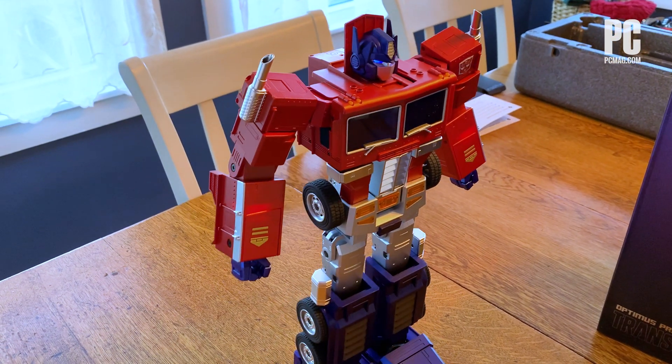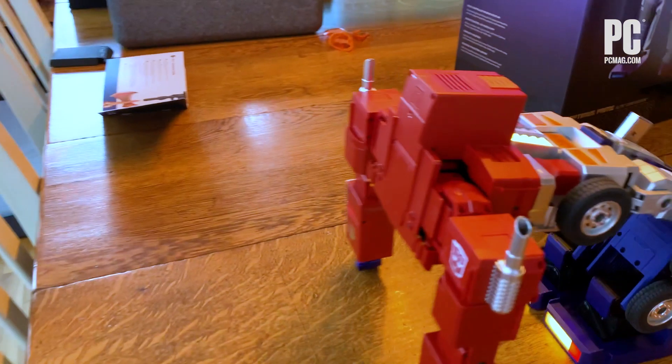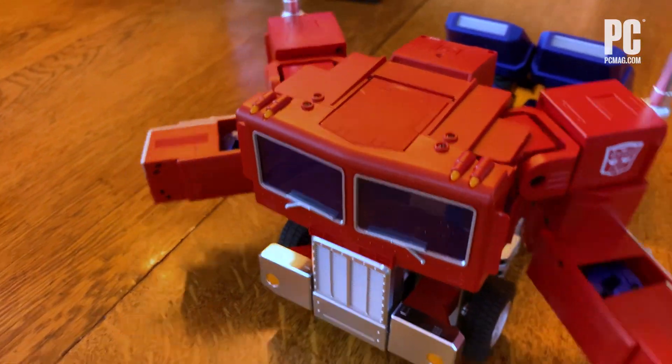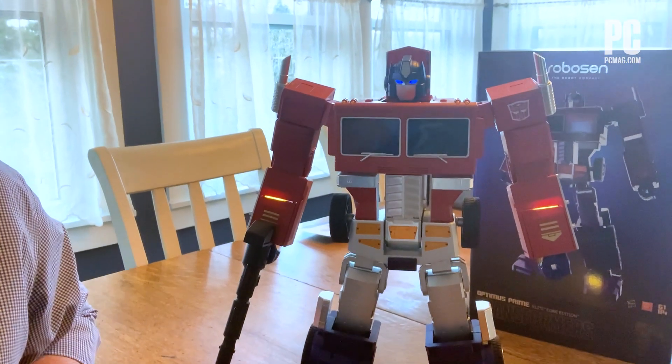Optimus Prime Elite is definitely the best gift you'll ever give somebody obsessed with Transformers — at least until they come out with a semi-autonomous toy Bumblebee. Engage, Optimus.